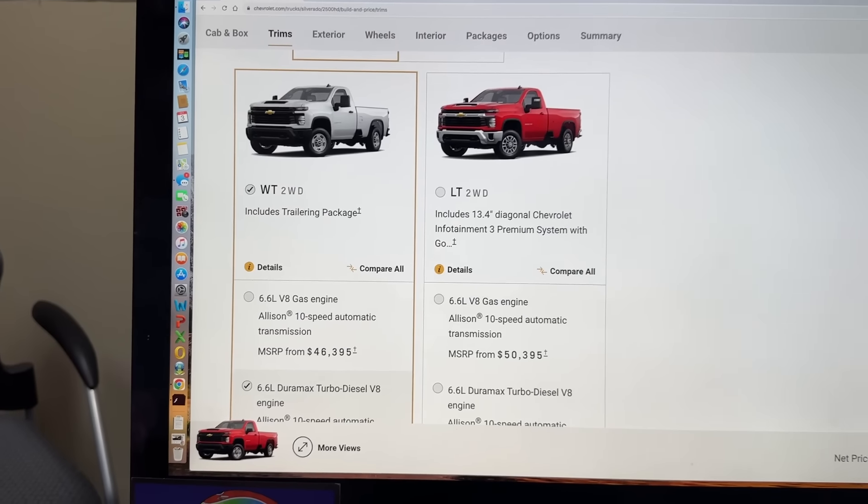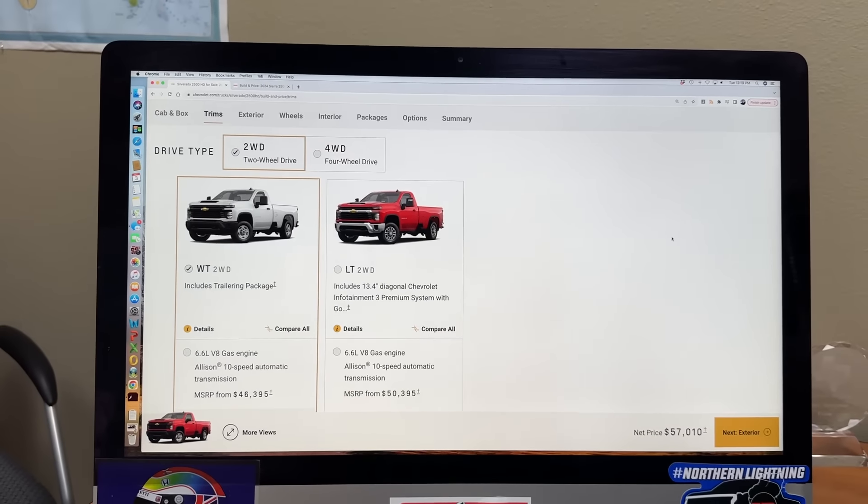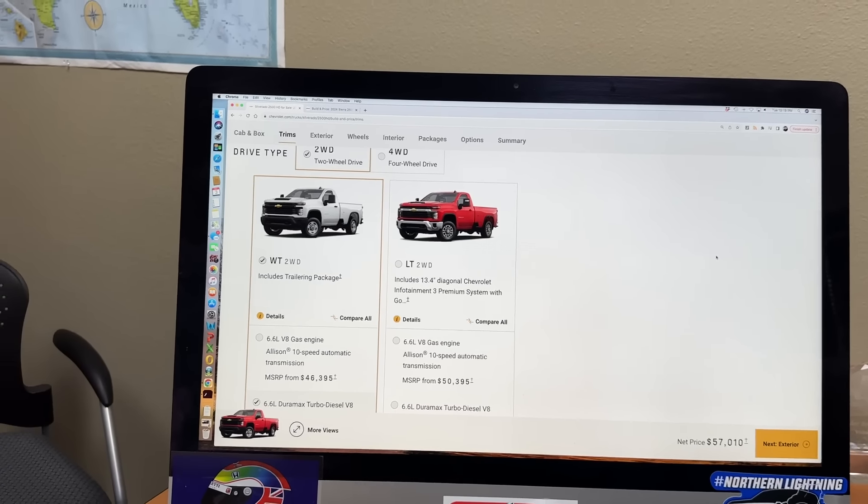So let's start with Chevy, maybe with the work truck. People always ask us, where is the work truck? Well, it's still available for 2024 and some years beyond. They still have a two-door, two-wheel drive, long-bed version of the truck. And it starts in the Chevy land at $46,395. Now that's a lot of money, but it is a heavy-duty truck — this is a top dog in the work truck space for Chevy, and it does tow quite a bit.